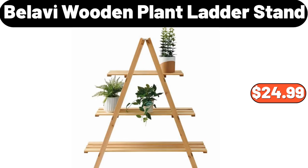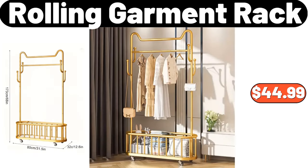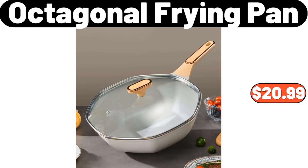Bellavi Wooden Plant Ladder Stand, $24.99. Four-Piece Storage Container, $15.99. Rolling Garment Rack, $44.99. Multi-Function Magic Pants Hangers, $7.09. Octagonal Frying Pan, $20.99.